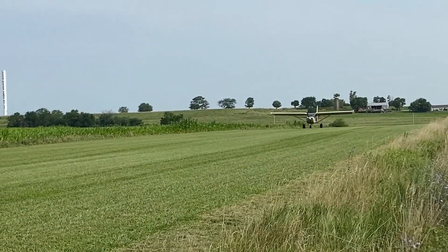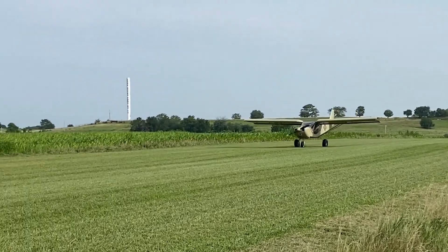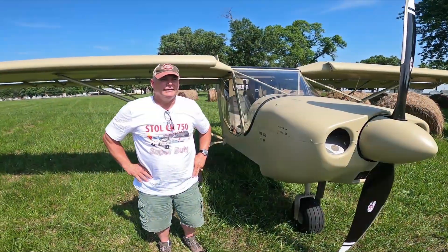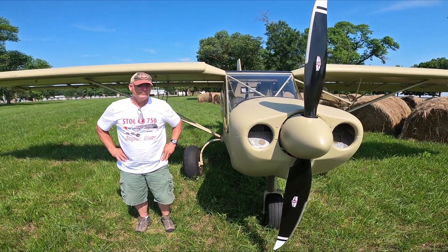It's got the Continental Titan IOX 370, 195 horse on it, so it really performs. It gets off the ground really quick — less than 200 feet, and with a little bit of wind it can be less than 100 feet. It cruises along really nicely, 95 to 100, 105, no wind.